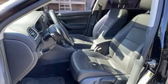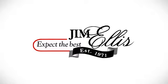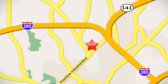Enjoy every drive in a Volkswagen. See what it can do for you when you take it for a test drive. Contact Jim Ellis Volkswagen of Atlanta today or stop on by. We're conveniently located inside I-285 on Peachtree Industrial.